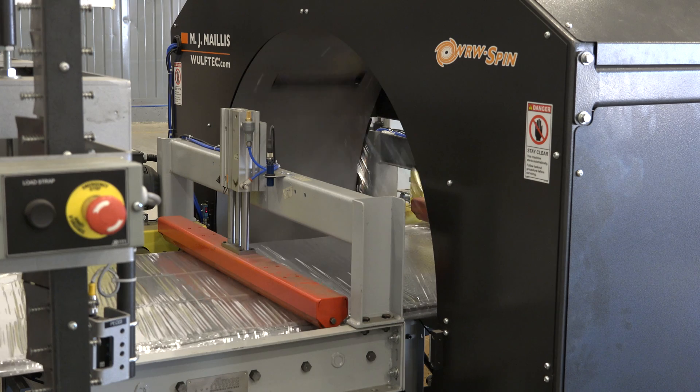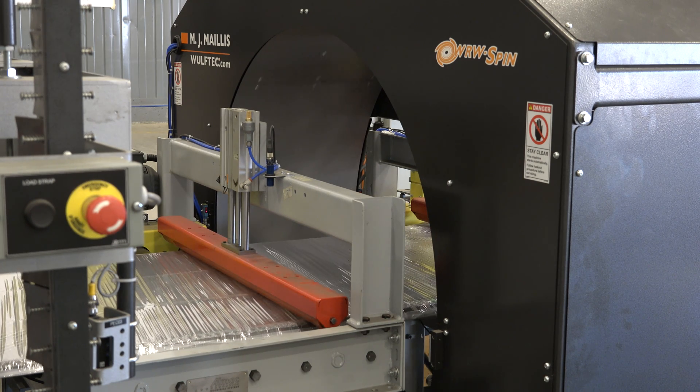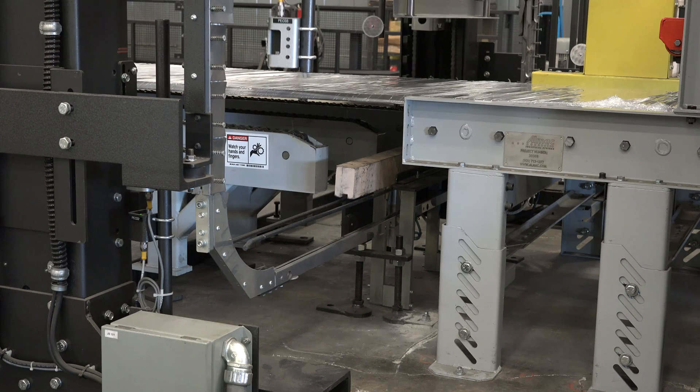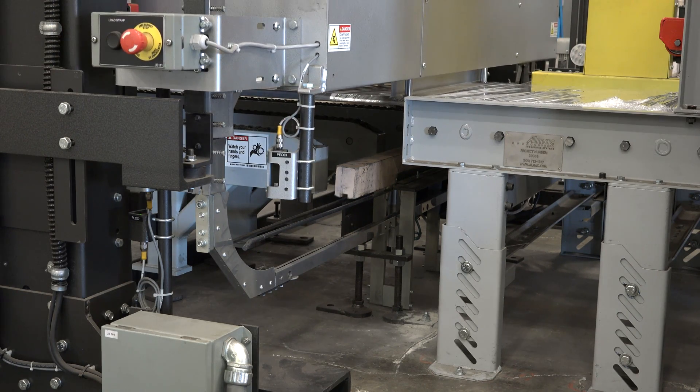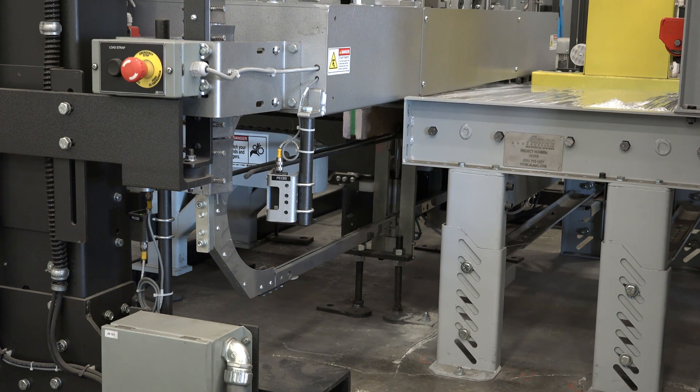The prepared bundle now enters a 60-inch wide wrapping machine, which applies a full-length spiral wrap of protective film. Wooden battens are then automatically inserted and secured using three-quarter inch polyester strapping at various positions based on stack length.